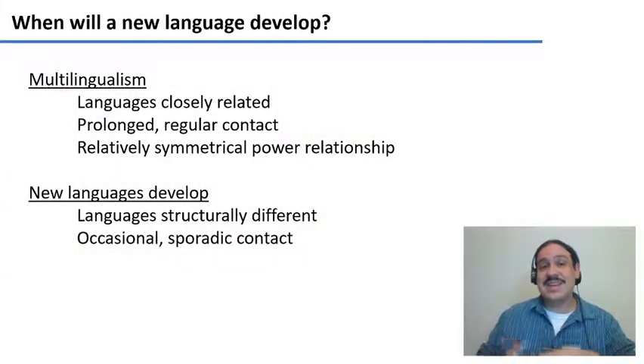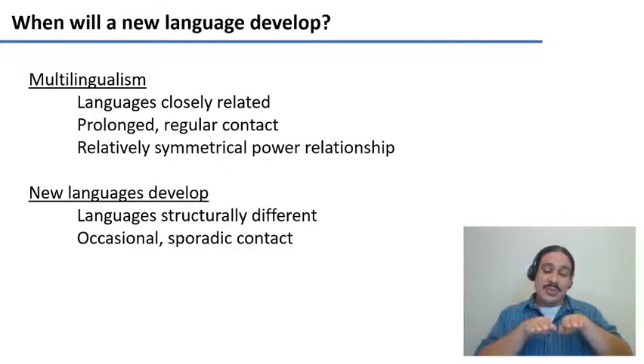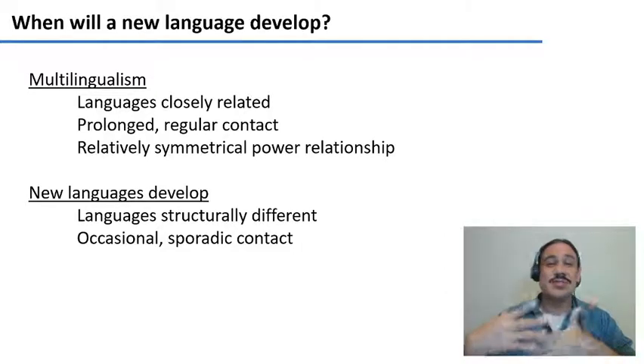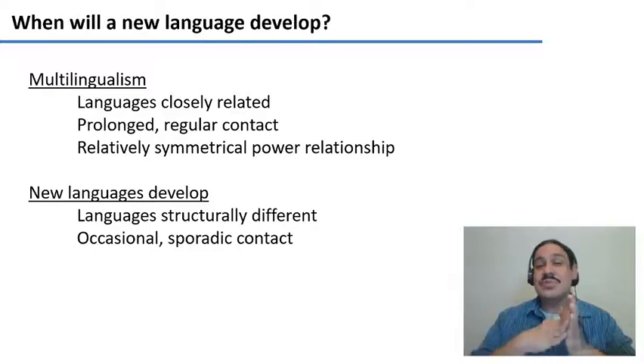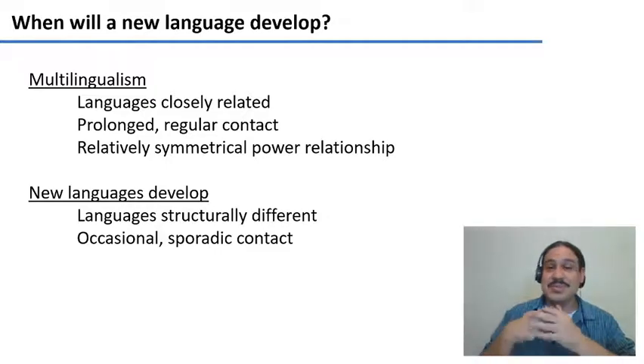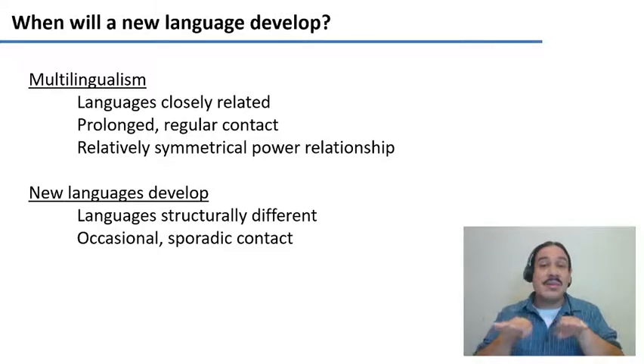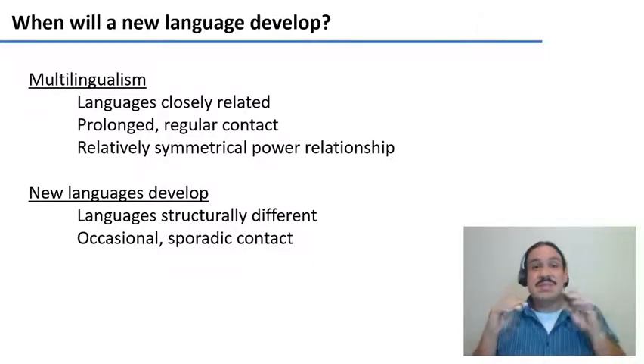Jamaican Creole English is a new language. So how do these languages come about? In previous videos, we studied multilingualism, which are situations where two languages are spoken alongside each other in a society. For multilingualism to exist, societies need to have certain conditions. For example, the languages are usually closely related — in the case of Canada, English and French are both European languages. Multilingualism requires prolonged and regular contact between the languages and the communities, so people would intermarry, go to the same schools, and share the same spaces.